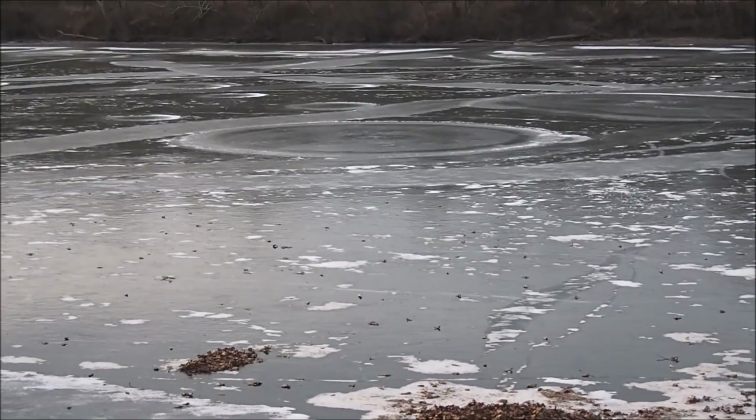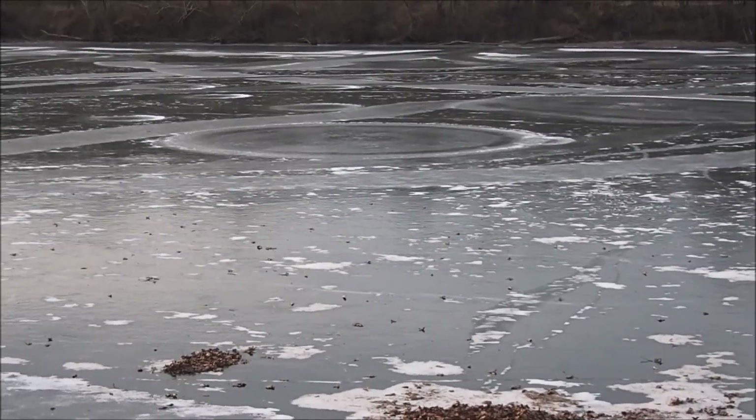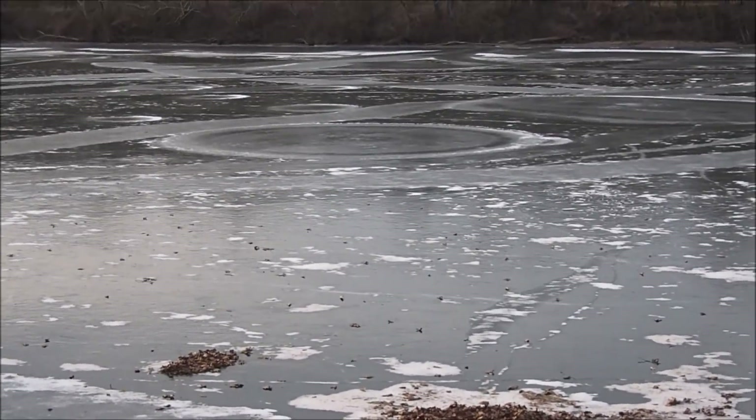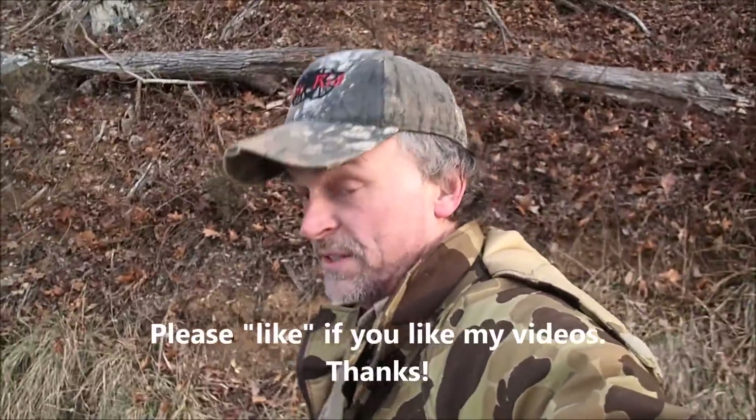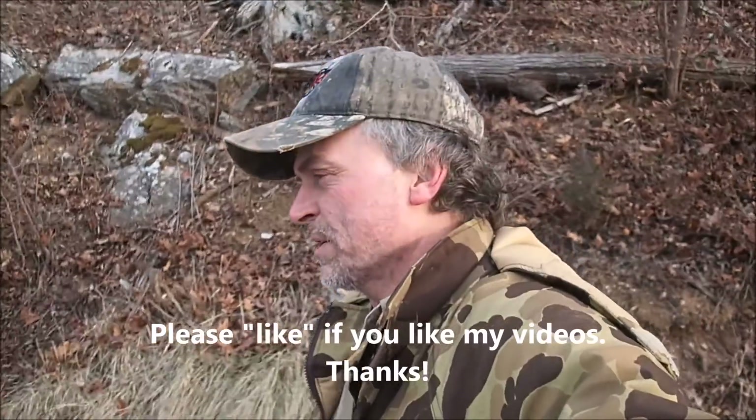Look at those things — look how they're circular. Isn't that weird? Alright, that's enough talking. We'll see you on the next video. Don't forget to like and subscribe if you liked the video and want to subscribe.